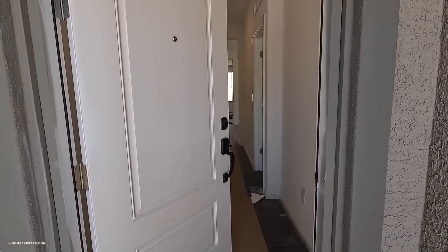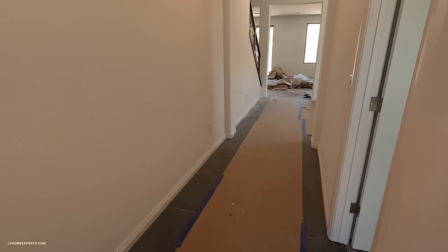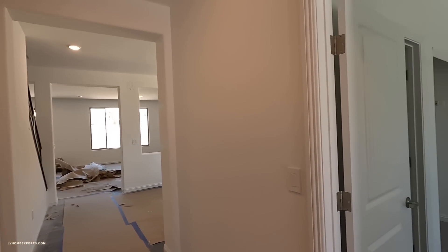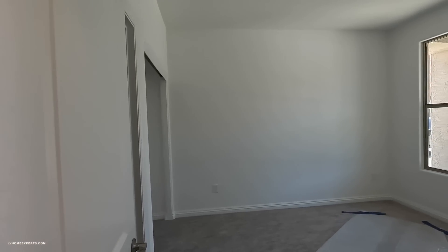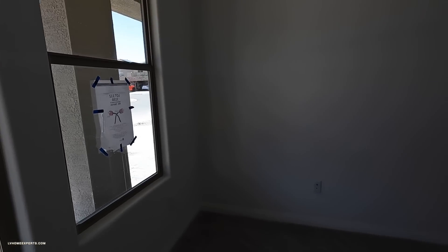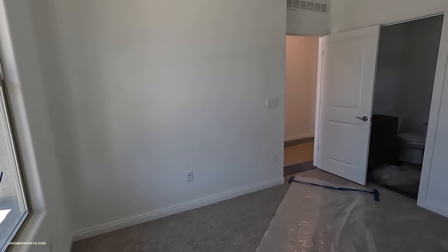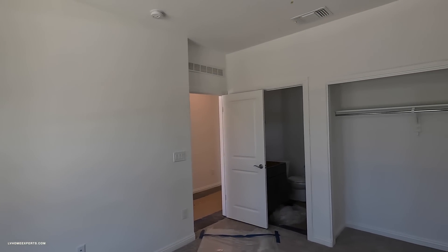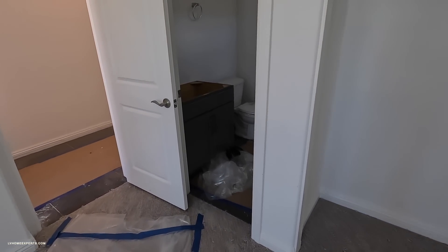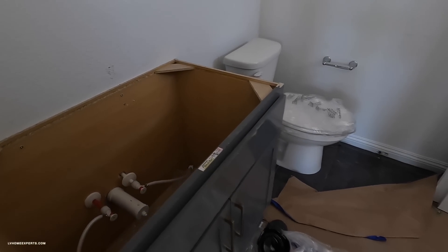This one definitely still needs a lot of work. You have the 12x24 porcelain tile — they tucked the tile underneath, which is good. This property has a total of five bedrooms, one downstairs. As you can see, this one has carpet. They have Cat 6 and coax cable as well, nine-foot ceilings, and six-eight on the door.